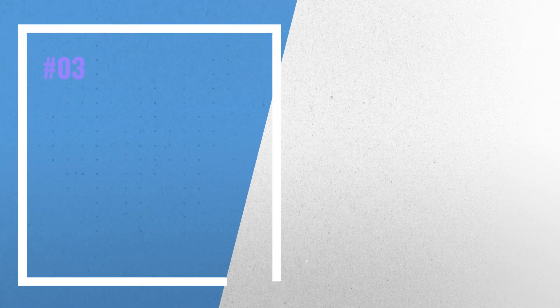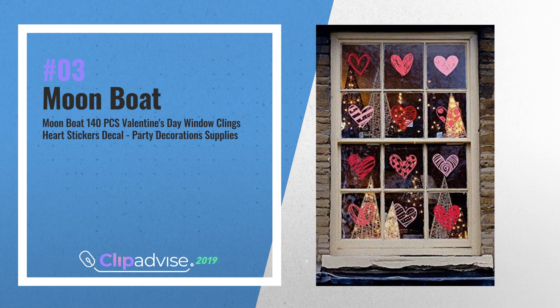Number 3: 140 Pieces Valentine's Day Window Clings Heart Stickers Decal, Party Decorations Supplies, by Moon Boat.